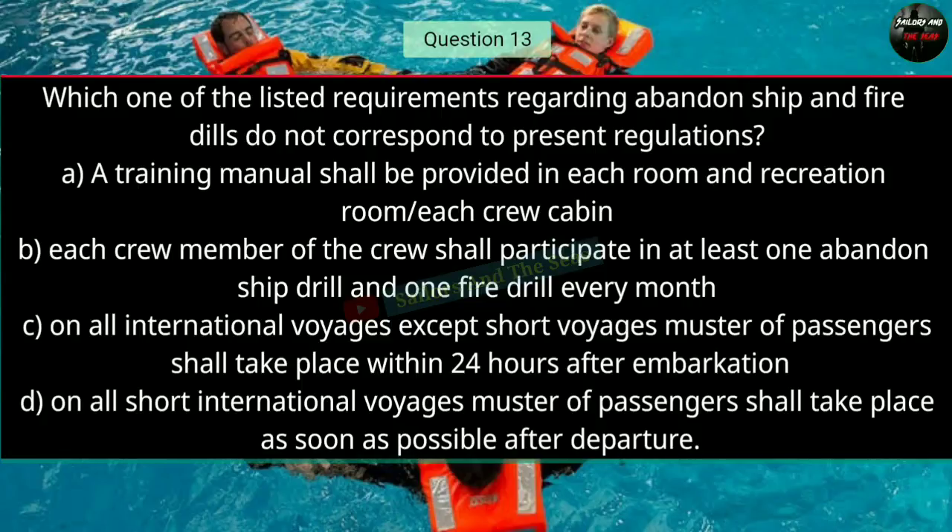Question number thirteen: Which one of the listed requirements regarding abandon ship and fire drills does not correspond to present regulations? The right answer is D — on all sorts of international voyages, muster of passengers.